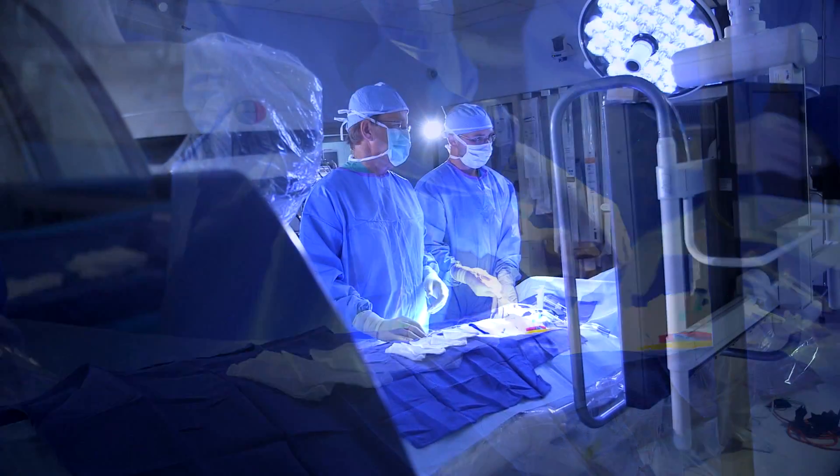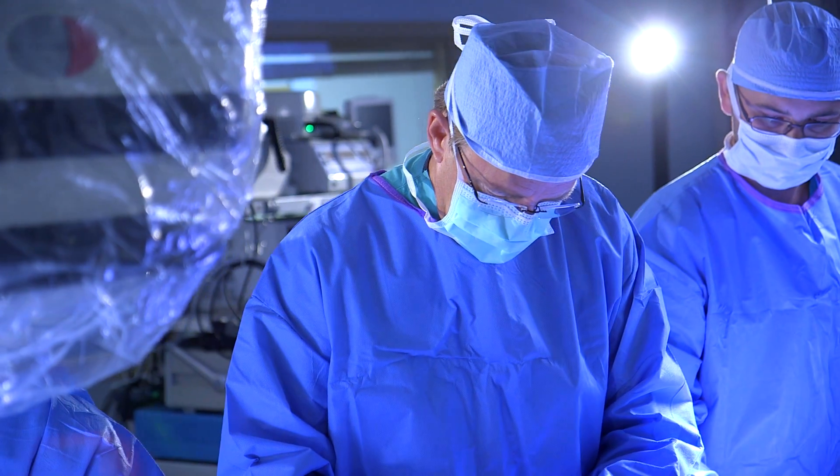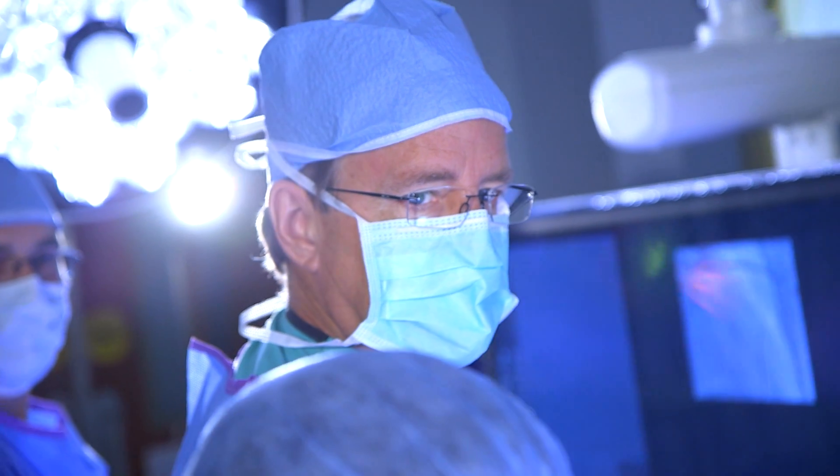The procedure itself takes usually about an hour, depending on other factors. The patients are in the hospital for usually two to three days afterward and get to go home and resume their normal activities in a very short order.